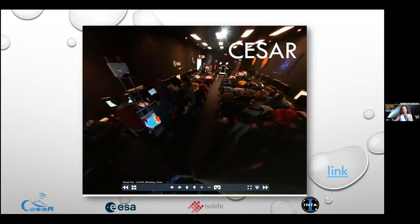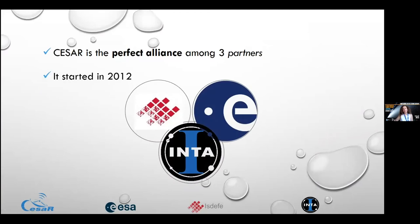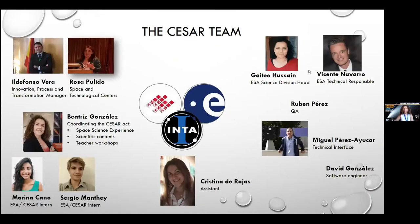I want to introduce you to the CESAR team. CESAR is a perfect alliance among three partners: ESA — the European Space Agency — ISDEFE (Ingeniería y Servicios de Defensa), and INTA. It started in 2012. The CESAR team is much bigger than the three of us you see here. From ISDEFE, these are the supervisors — I am the contribution of ISDEFE to CESAR.